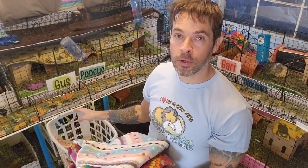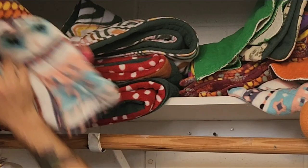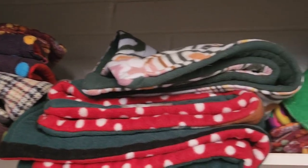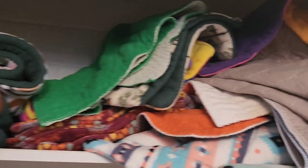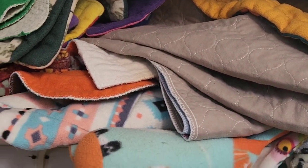Rise and shine Nate! Before I put the dirty fleece in the basket I've got to put away all the clean fleece in the closet. Medium-sized fleece pads go up here, the little ones go up there. That's not supposed to be there — that's my playpen fleece pad.